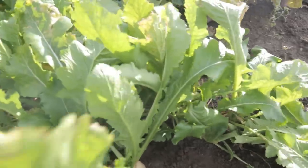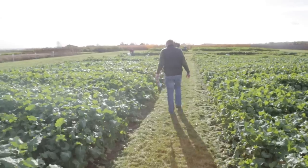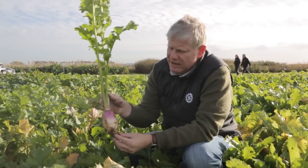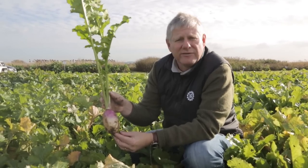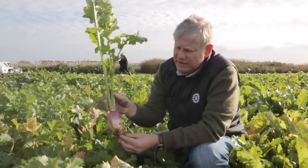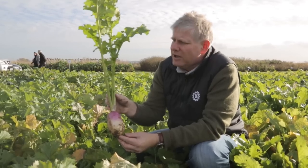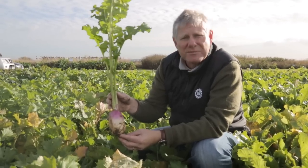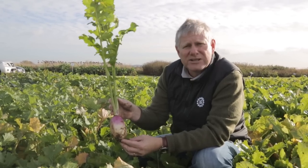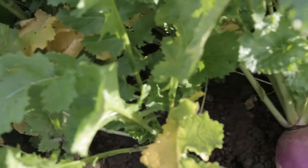This is Samson stubble turnip — it's one of the largest selling varieties in the UK. As you can see, it produces a very large purple-bulbed tankard-shaped root that sticks out of the ground a little bit and is easily eaten by sheep. The good thing with Samson is that it's a tetraploid variety and it tends to be a little bit sweeter than some of the others, so it's actually preferentially grazed by livestock.